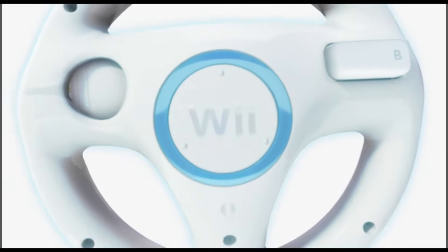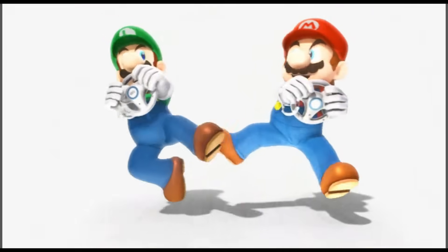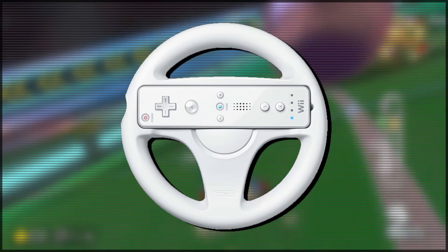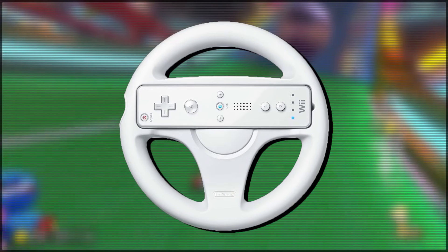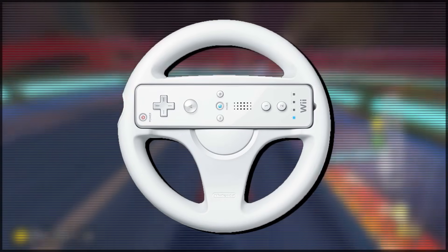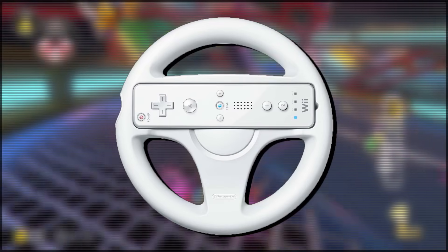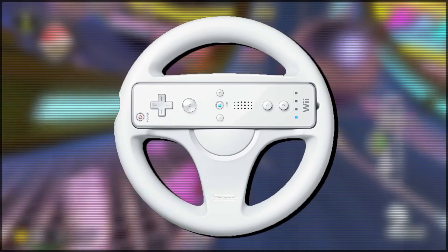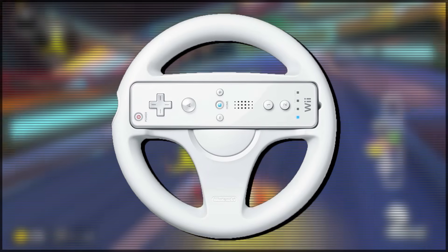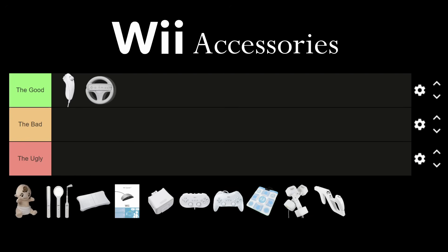The Wii Wheel. This accessory is synonymous with Mario Kart, as it's literally on the front cover of the game and was heavily promoted alongside it. The Wii Wheel is an interesting accessory because it has literally no functionality, but it just makes the controller feel so nice when you're using the motion controls in a racing game like Mario Kart Wii. It makes the Wii controller way more comfortable to hold, so for that reason, the Wii Wheel is going in the good.